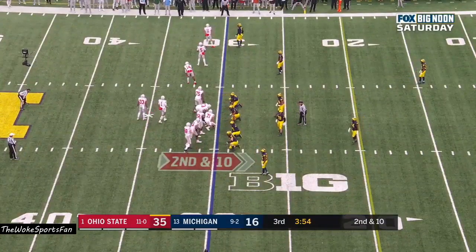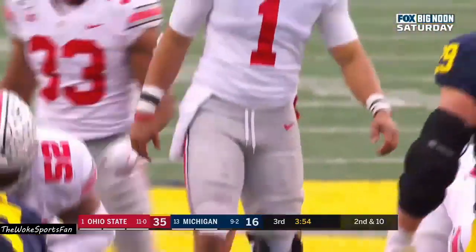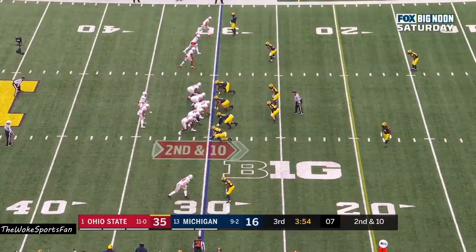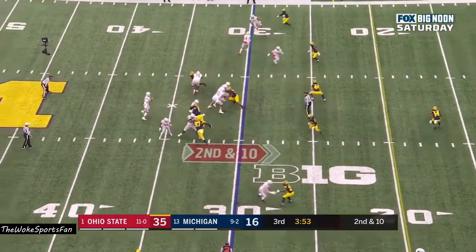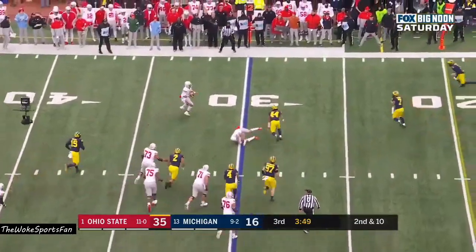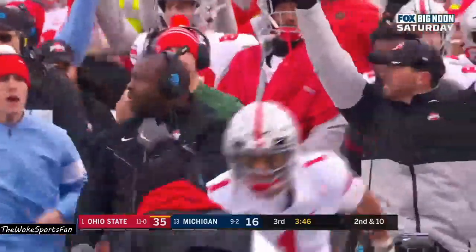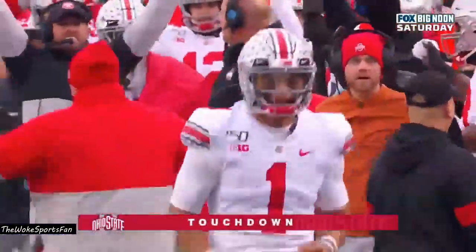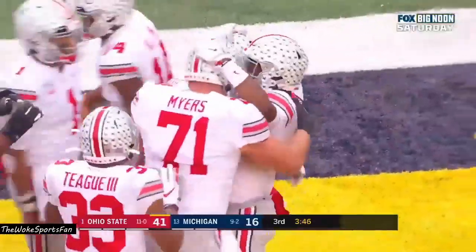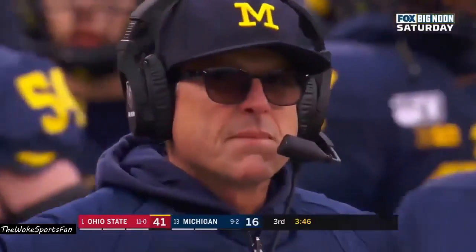Tenth play of the drive that started at the Ohio State 20, second and 10 for Fields. He's got the hardware on the leg. Fields will throw it — pump fake — scrambles, sets, fires. Touchdown, Garrett Wilson. Wow. Justin Fields comes off the bench and throws a strike. A 30-yard score, and Ohio State takes a 41-16 lead.